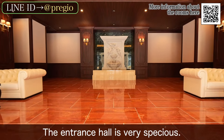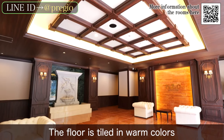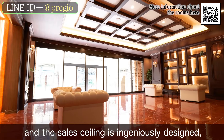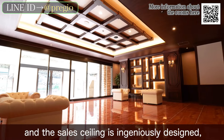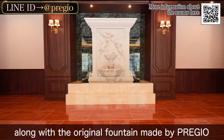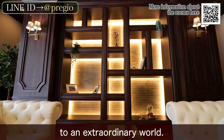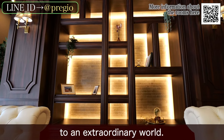The entrance hall is very spacious. The floor is tiled in warm colors and the vaulted ceiling is ingeniously designed, along with the original fountain made by Prezio, inviting residents and visitors to an extraordinary world.